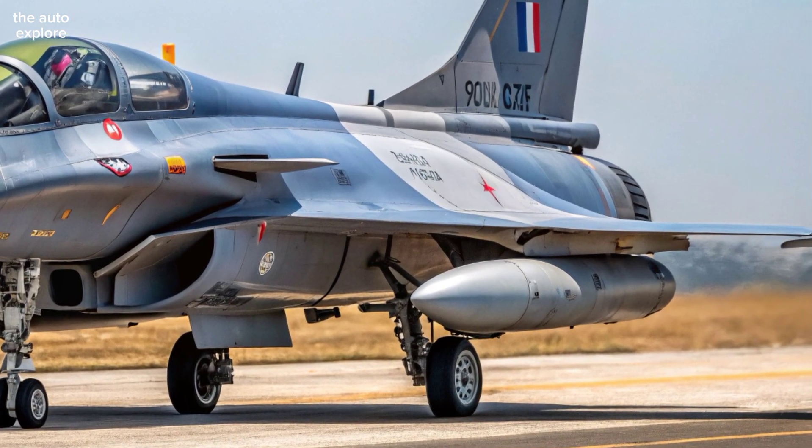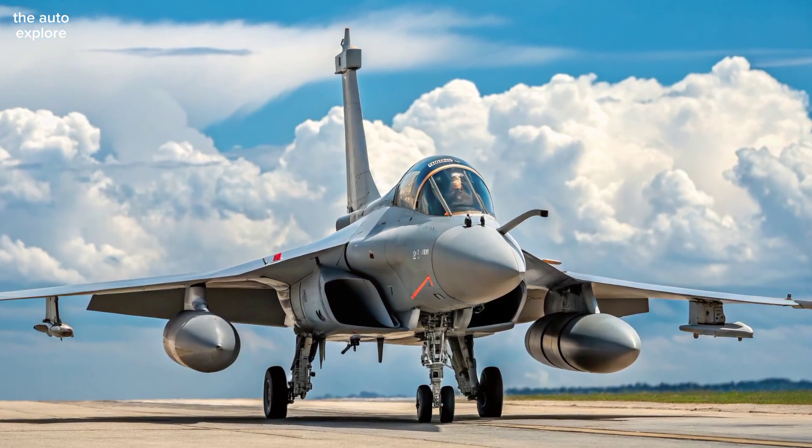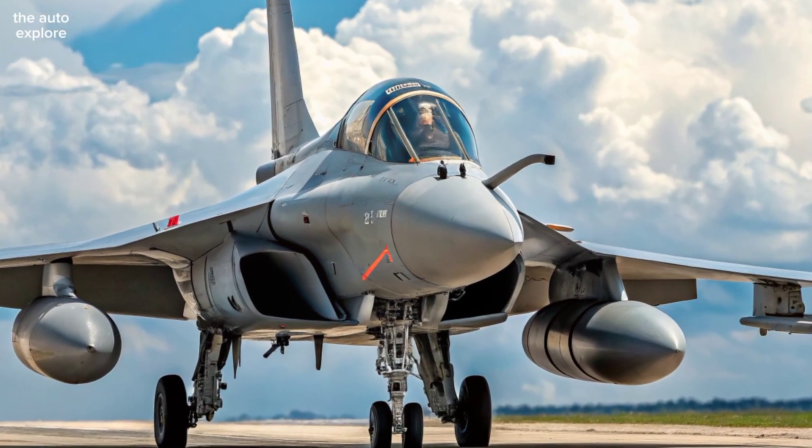Refined aerodynamics and lighter composite materials reduce its radar signature while boosting stealth. Its delta wing and active canards ensure unmatched maneuverability, even at extreme speeds and altitudes.